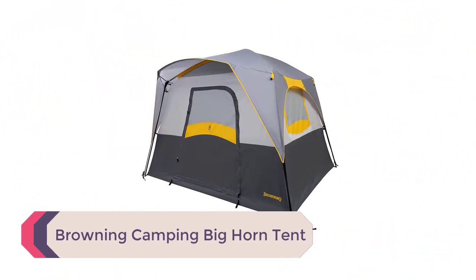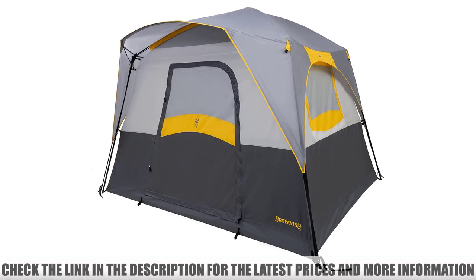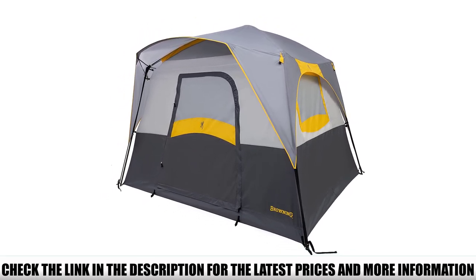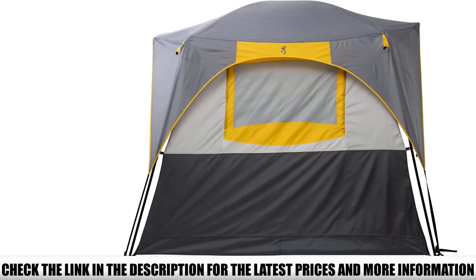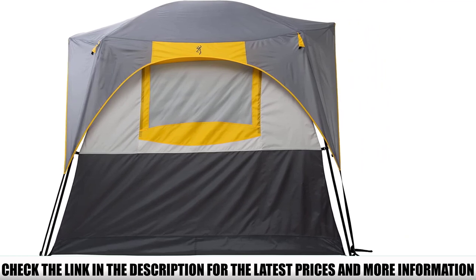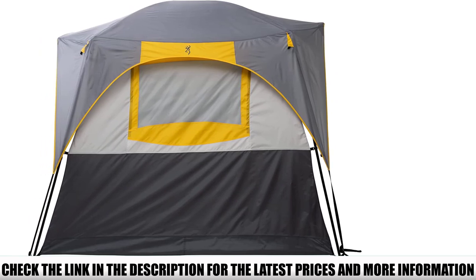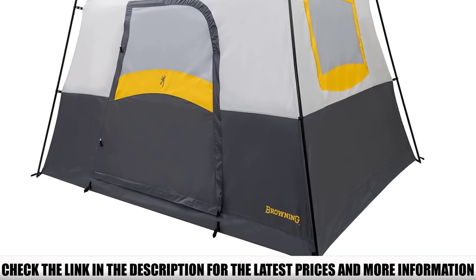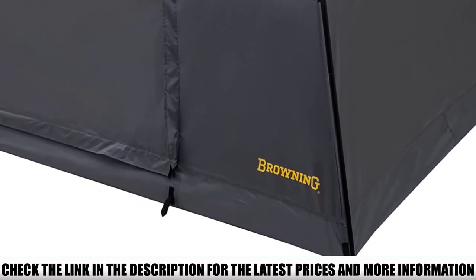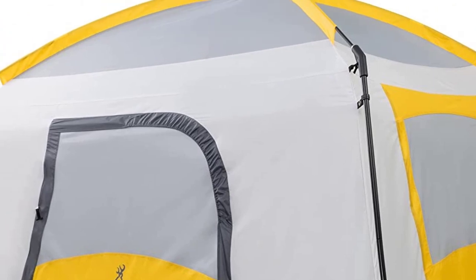Number 2: Browning Camping Bighorn Tent. Almost a palace, the Browning Bighorn is enormous — 150 square feet of floor space with a ceiling of over 7 feet. Combined with straight side walls and a room divider, it provides plenty of interior space for both people and gear. It also comes with two doors, so you won't have to wake everybody up for a nighttime bathroom trip. However, it is more expensive than other 8-person tents and weighs almost 35 pounds, though that shouldn't matter much for car camping.